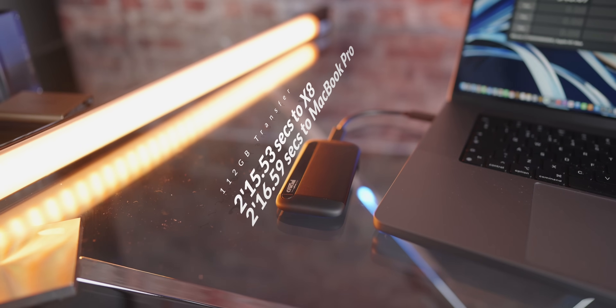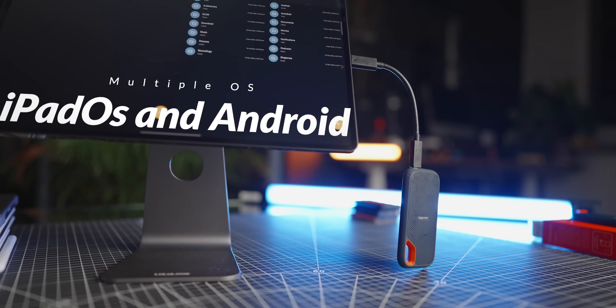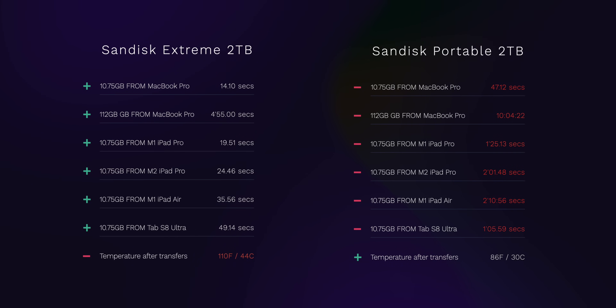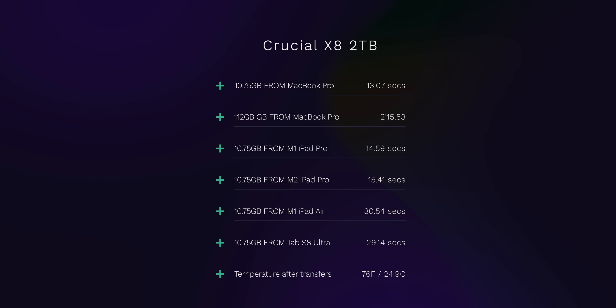I didn't just use benchmark testing tools, but I put each of them through some real-world scenarios using larger files in both sequential and random read and write operations. None of these brands sent me their drives, by the way. Here's a reference page I put together so you can see the tests I've run — I'll show this again as we go through each drive, but feel free to pause and screenshot it.